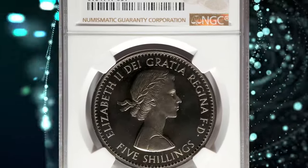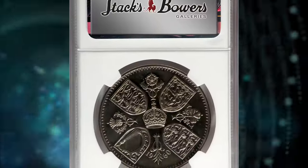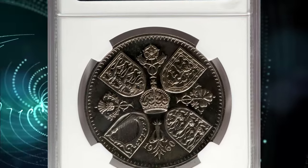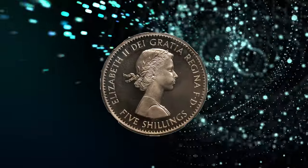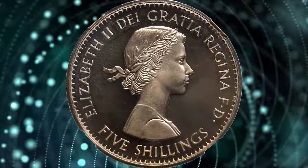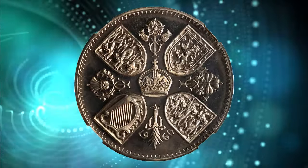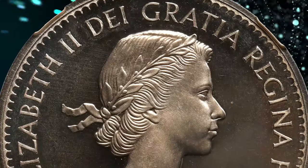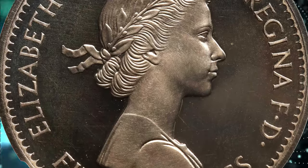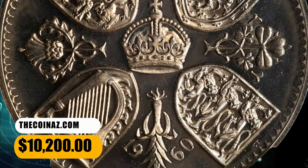Number 2: the 1960 Elizabeth II Proof Crown from Great Britain, graded PR66 Cameo by NGC. The exact mintage of this issue is unknown, but it is estimated to be between 11 to 20 coins. According to Stack's Bowers, a very rare proof striking that is vital to the collections of British and crown specialists in general. This lustrous, vibrant gem radiates with a tremendous mirrored nature and subtle frosting to the devices. It was sold for $10,200.